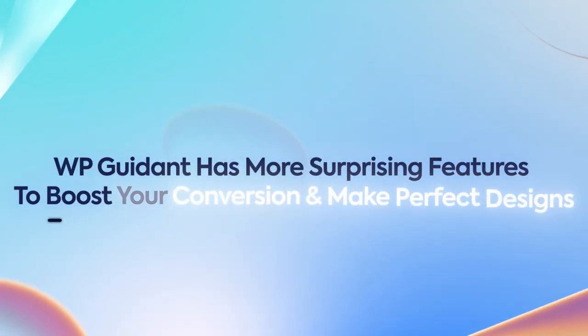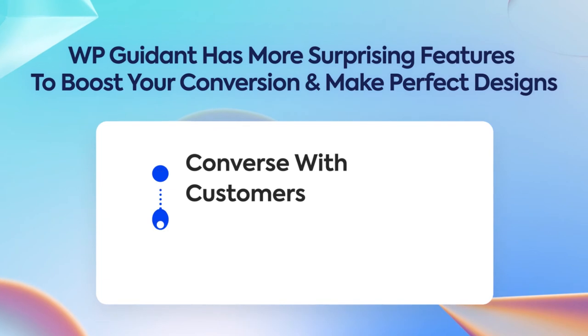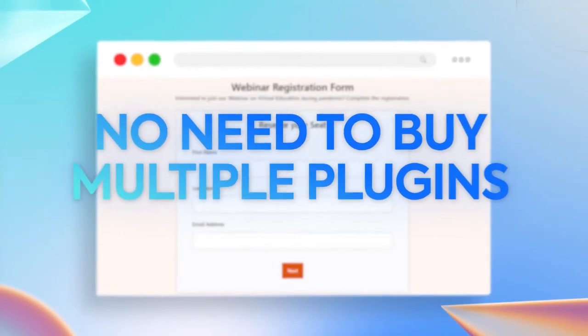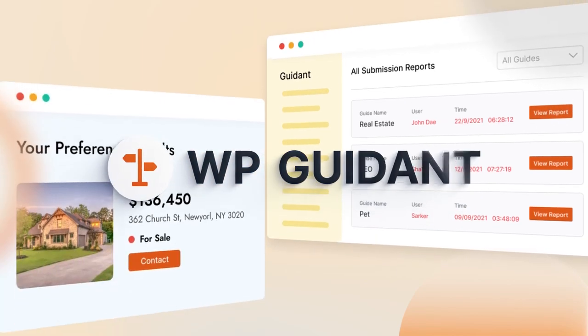WP Guidant has more surprising features to boost your conversion and make perfect designs. Converse with customers, convert your leads to sales. No need to buy multiple plugins — all of these exciting features you can get in one plugin. Use WP Guidant now to get better output.